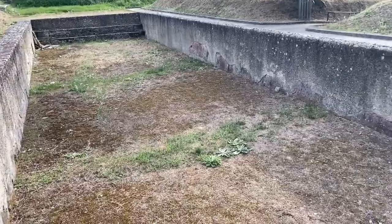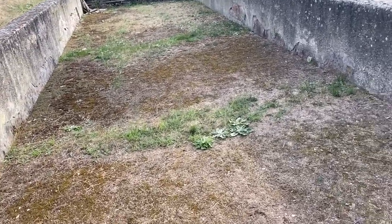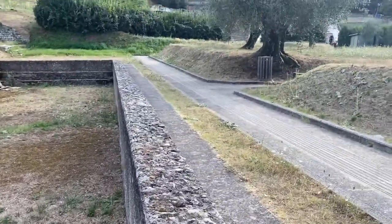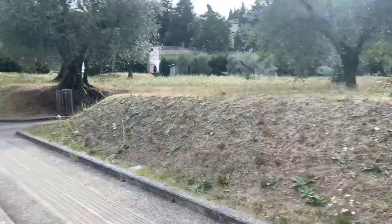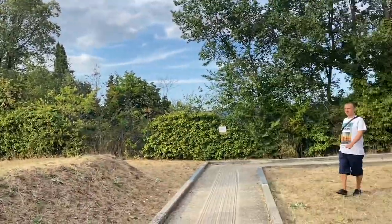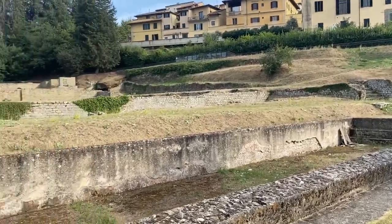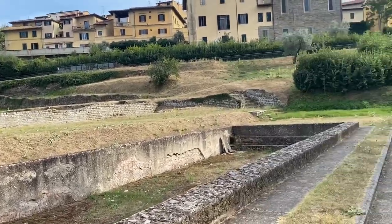So guys, look — back in ancient times they already had swimming pools! They had swimming pools even back then.